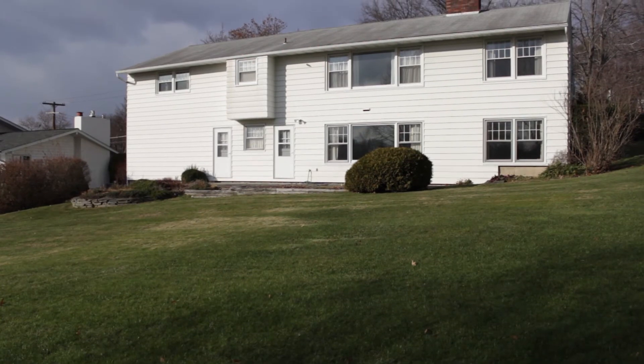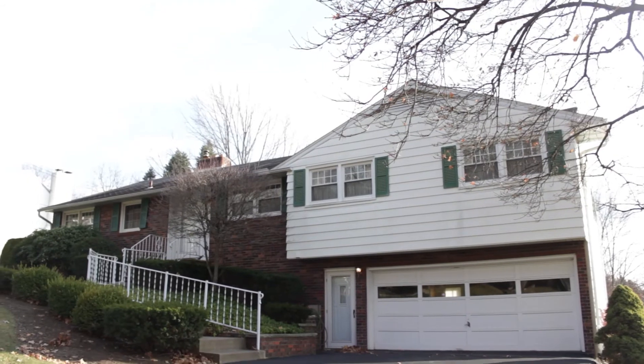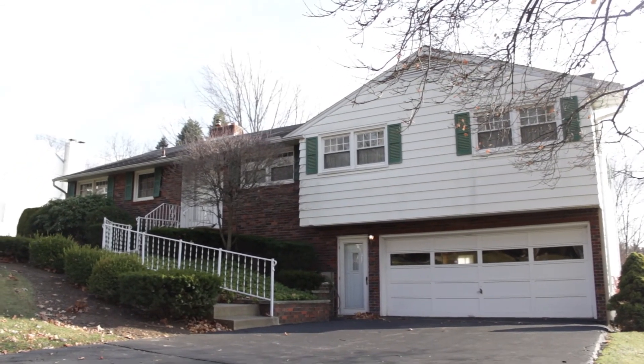This home in the main Endwell School District has four bedrooms, two and a half baths, and over 2,500 square feet at 3722 Alpine Drive in Endwell.